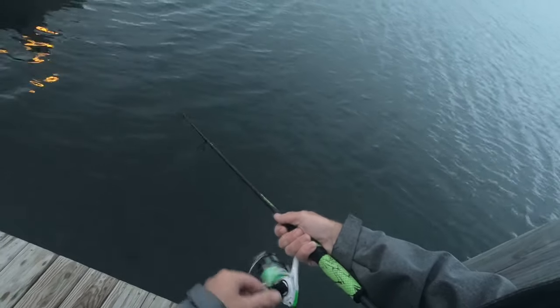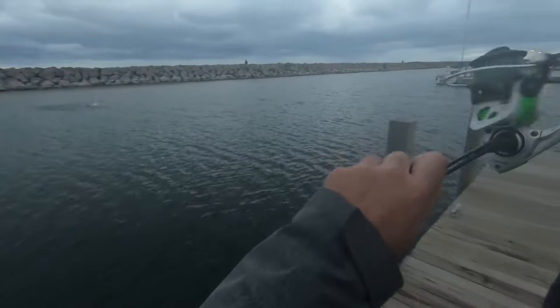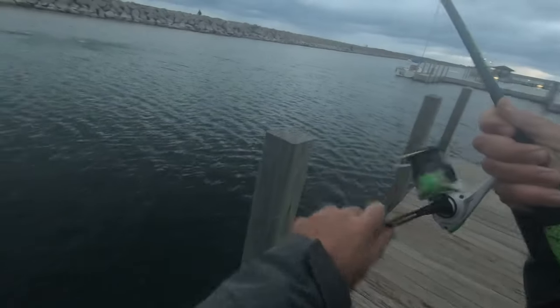Guaranteed we catch fish. Fish on, we're doubled up!